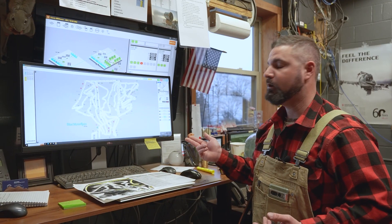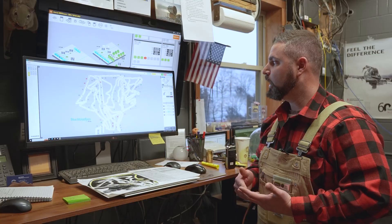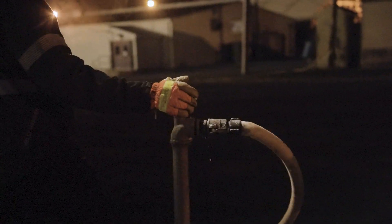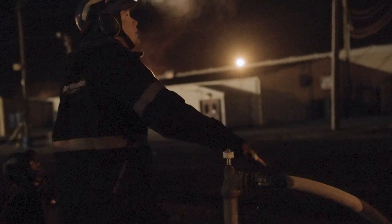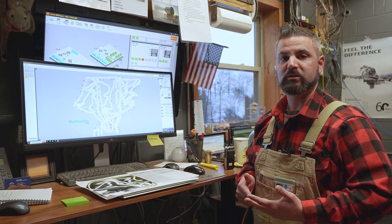We pride ourselves on our automation system, our quick reaction times, and our massive amounts of water flow and compressed air. We have the capability to pump over 14,000 gallons of water. Our air capacity is 55,000 CFM, which is incredible, especially for the Northeast.